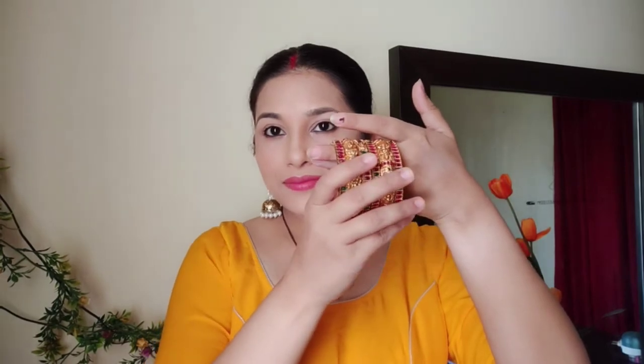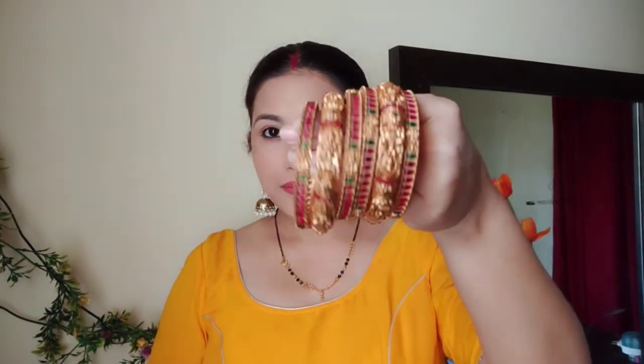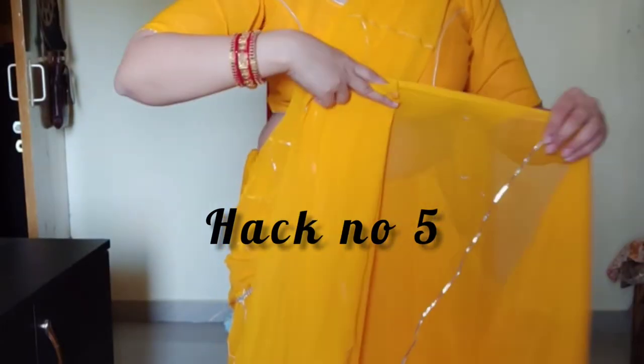The next hack is about bangles. I suggest that you keep your style by mixing temple-style bangles with plain bangles. Plain bangles paired with decorative ones look very beautiful.